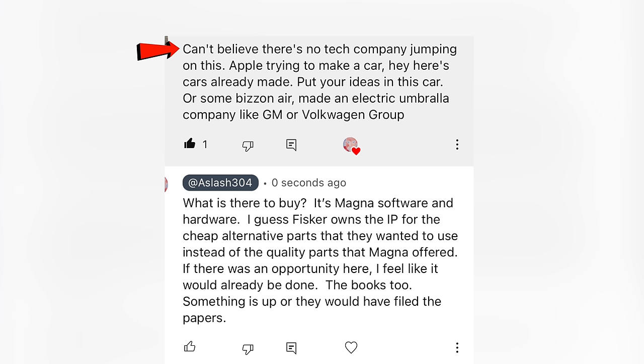Can't believe there's no tech company jumping on this — Apple was trying to make a car, and here are cars already made. As far as the bankruptcy goes, Magna's software and hardware — Fisker owns the IP for the cheaper alternative parts they wanted to use instead of the quality parts Magna offered. If there's something there, you'd think somebody already took this opportunity. And the books — something's probably up with the books.